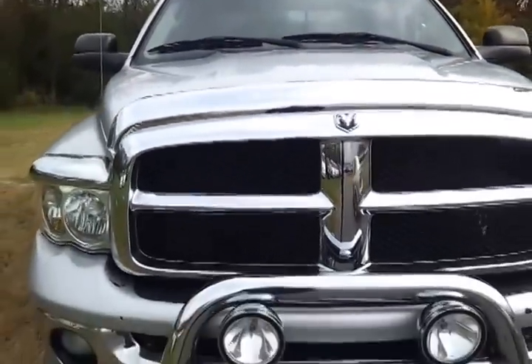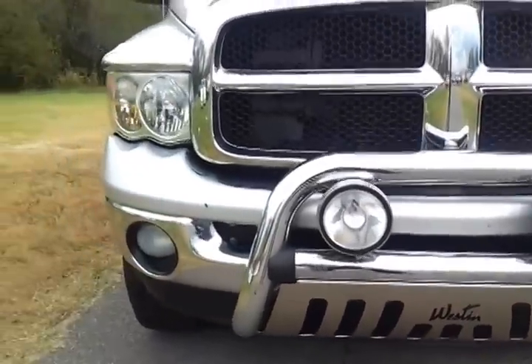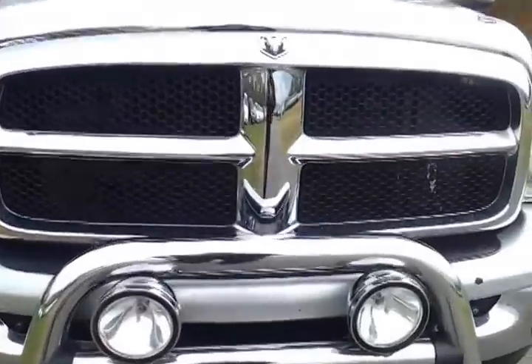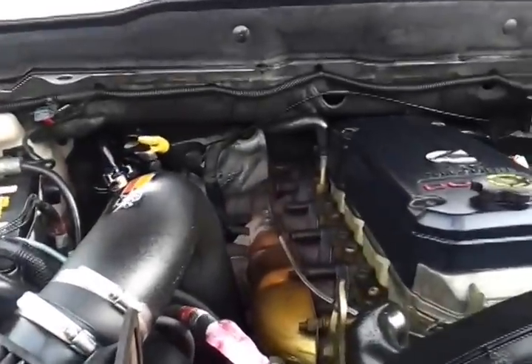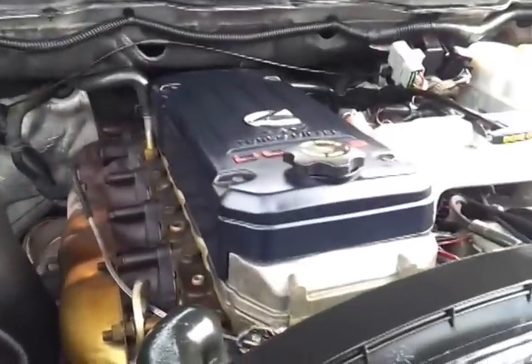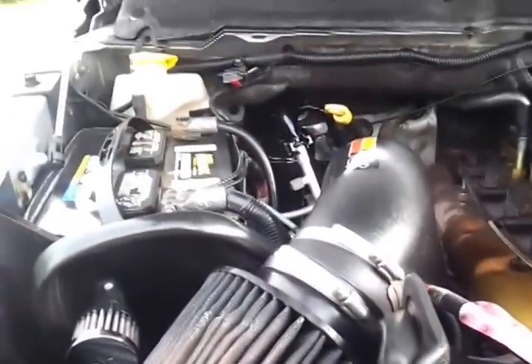It's got the chrome brush guard and bug shield on it. It's got a Westin bull bar with fog lamps that are operable. It's also got the factory fog lamps. It's got the EverReady 5.9 24-valve Cummins turbo diesel and a K&N cold air intake.